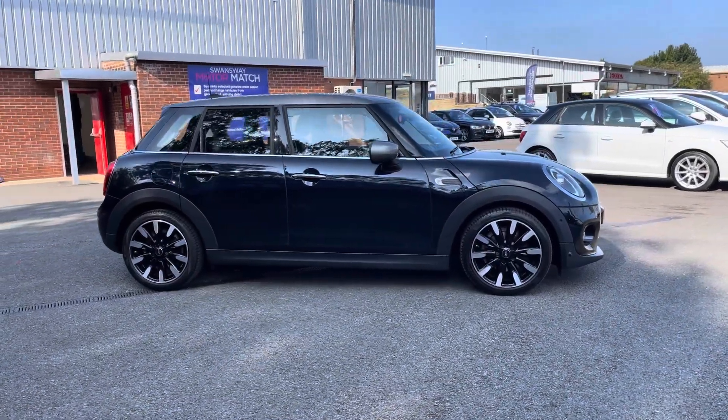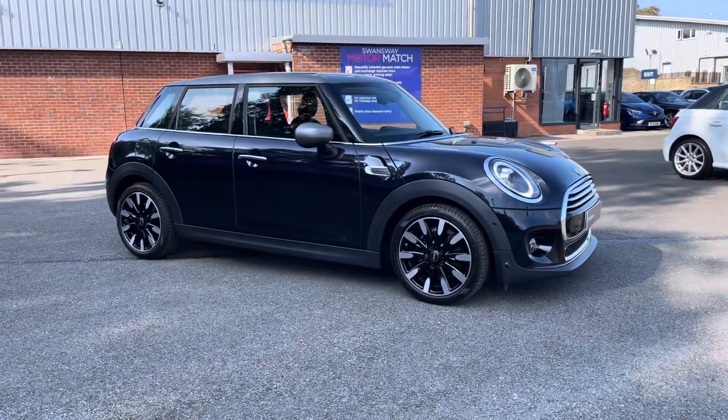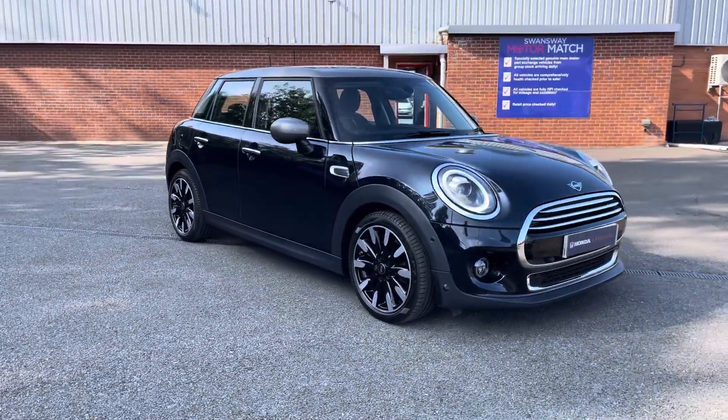Thank you for watching. If you're interested in this Mini Cooper Exclusive, available now from Honda Bolton, for more information please contact a member of the sales team.